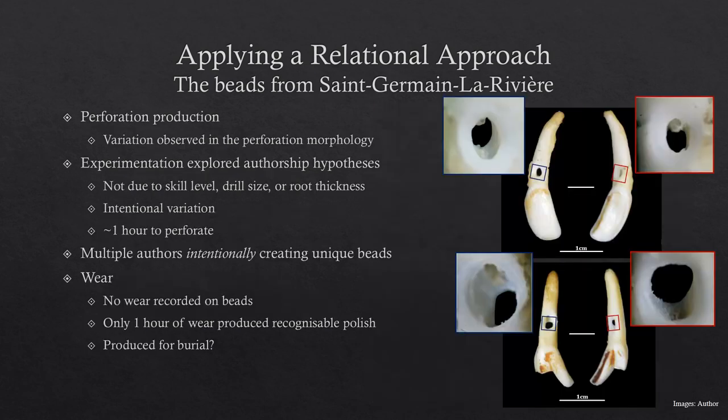I then looked at how these objects were being produced. Anyone eagle-eyed might have noticed in the original images that there's quite a lot of variation in the perforation morphology. I tried to understand how this variation could have emerged, exploring authorship through this, and used experimental archaeology to test hypotheses relating to skill level, drill size, and root thickness — none of which could account for the variation. So it appears this variation is emerging intentionally, suggesting multiple authors working on these beads, corroborated by it taking about an hour to produce each bead.